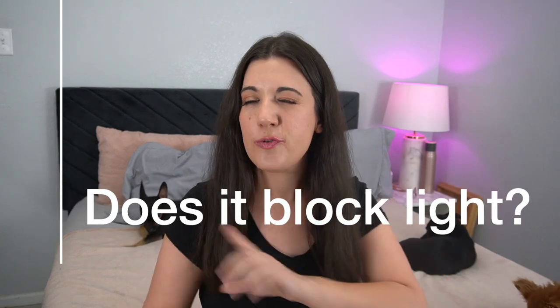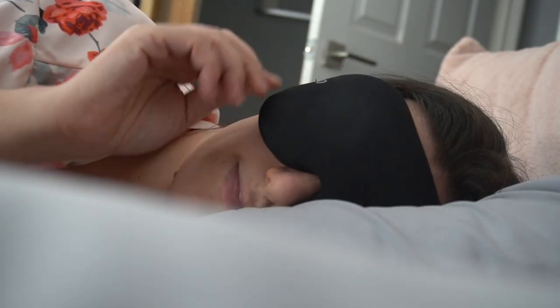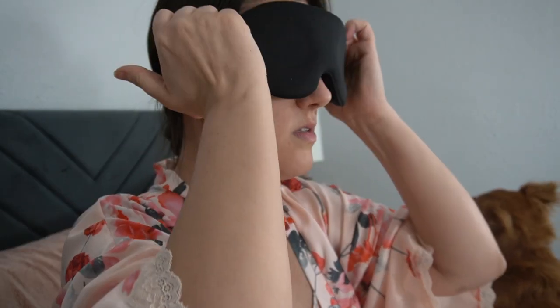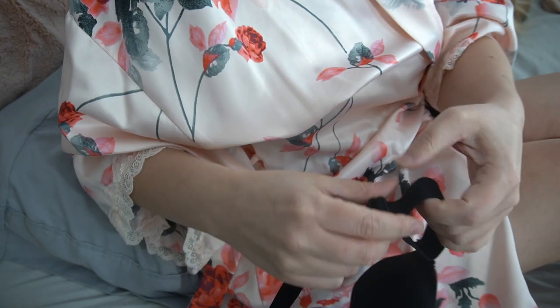Now let's talk about whether this mask blocks out light. The first thing that surprised me is that this mask doesn't ride up. Given the price point, I fully expected it would shift and ride up during the night, but it doesn't. The other thing it has going for it is that the eye area is fully opaque — I've tried masks where light shines right through the fabric, which is obviously detrimental to being an effective light blocker, and this doesn't do that. That said, it's impossible to get this mask to 100% blackout no matter how you adjust or wear it.